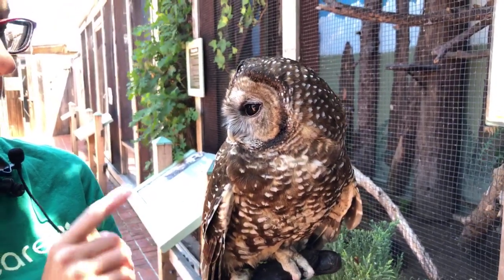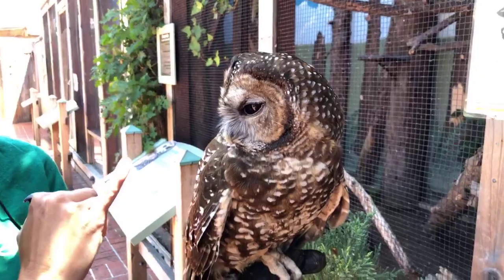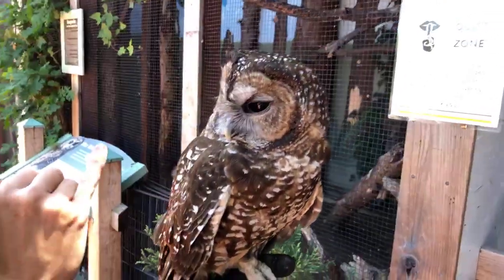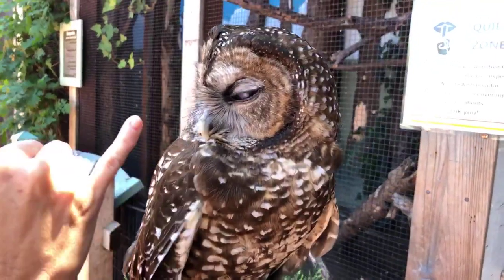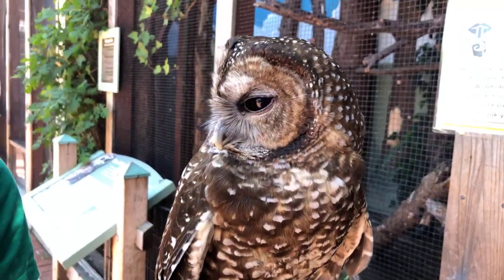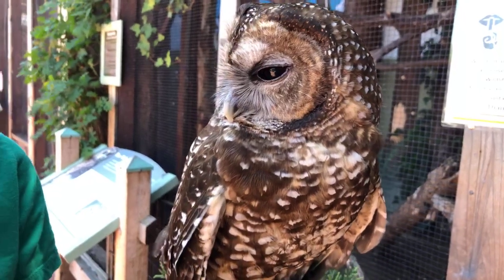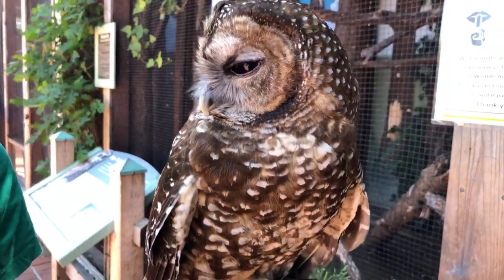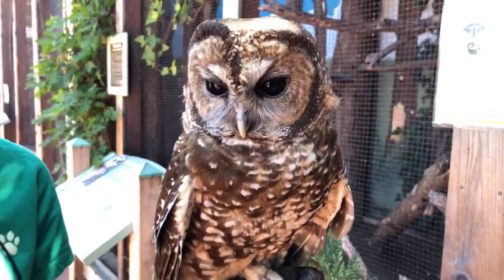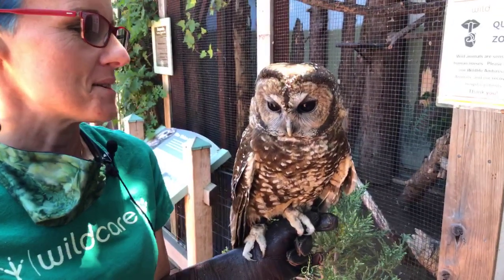Something very interesting too — at least with barred owls and spotted owls, you can actually tell if they're older or younger by the color of the beak. The young ones have been yellow and as they get older it starts to fade out. You can kind of see that — the gray closer to her skull and then it's a little more yellow as it gets down onto the hooked part. That would be in reverse for, let's say, a golden eagle or a bald eagle, where the colors would change as they matured.